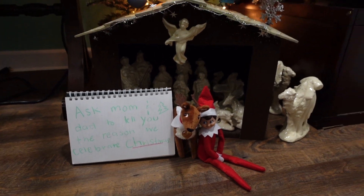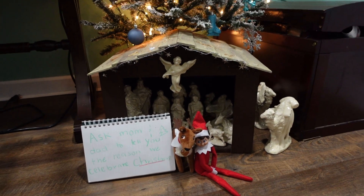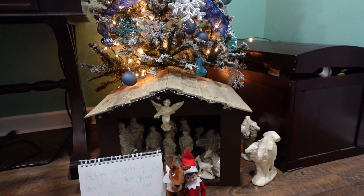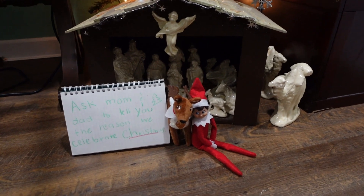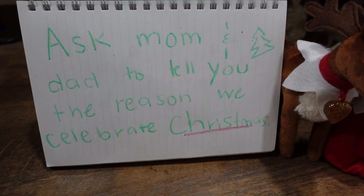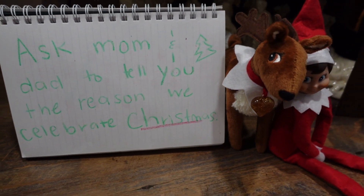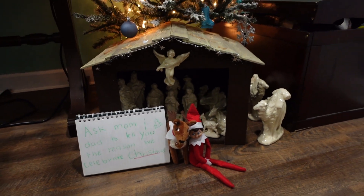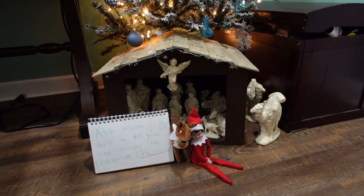On this day, the elf was in our manger, and he left us a note saying to ask mom and dad to tell the story of Christmas — meaning baby Jesus and the story of the manger. We thought this was really neat that the elf decided to leave us this note to have us tell the kids why we truly celebrate Christmas every single year.